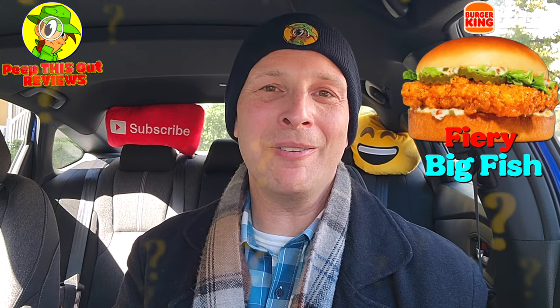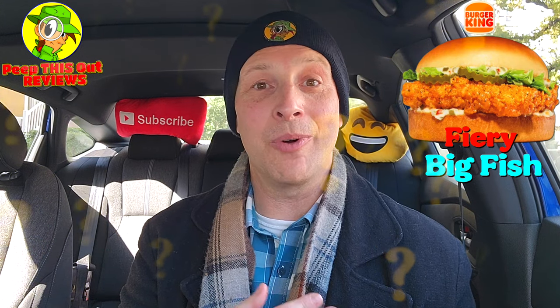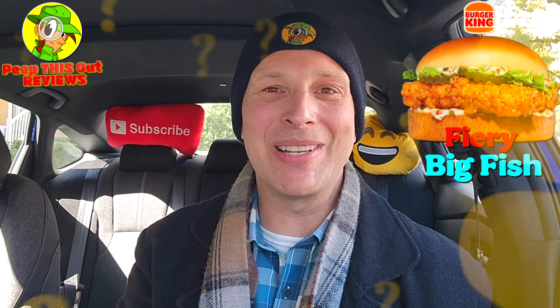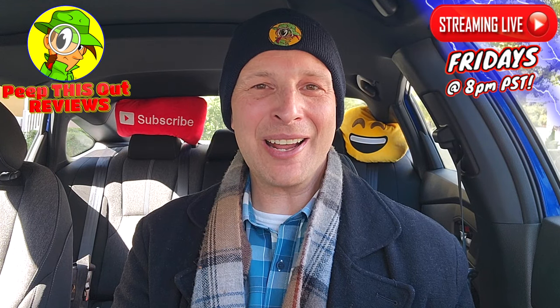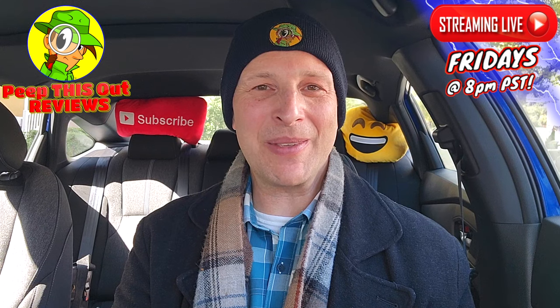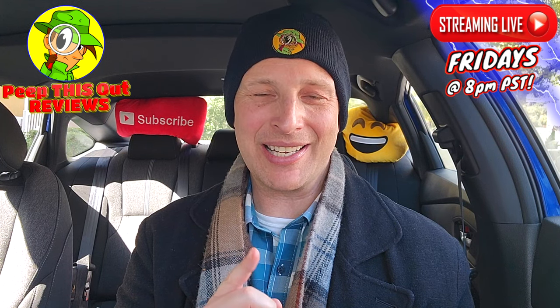Now it's your time to shine — drop those comments down below. Let me know what you thought of the Fiery Big Fish here at BK based on my review. Did it look pretty awesome? If you've already given this one a shot, how does it compare to the regular Big Fish? Did the heat really deliver? Drop those comments down below and let me know. This is Ian K closing out another high-quality foodie feature here on Peep This Out Reviews — bringing you brand new content every single week. Stay tuned for the next review coming real soon. Stay frosty.